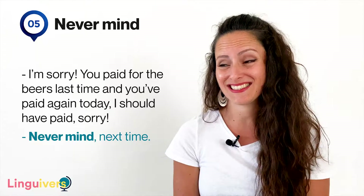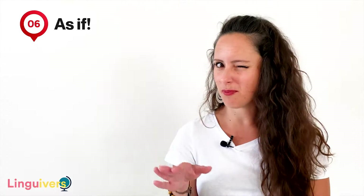Our expression number six is 'as if.' As if is what you say when you want to show something is not real or possible — it's quite sarcastic. For instance, we all have one of those friends whose life is perfectly fine but they're a bit dramatic and sometimes they just can't help making a big fuss about it: 'My life is horrible, I'm so unlucky, everything is wrong.' As if — meaning 'as if it was true, as if your life was that bad. Come on, it's not.'